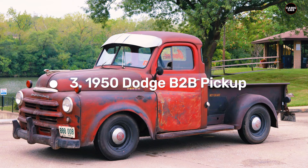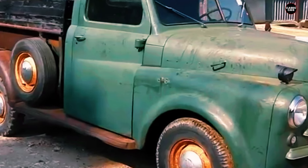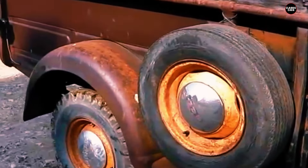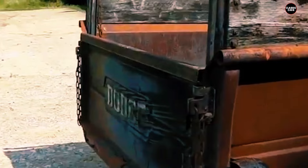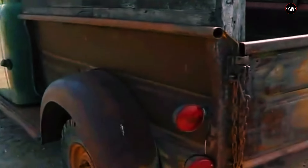Coming in at number three is the 1950 Dodge B2B pickup, a standout example of post-World War II American truck design. The B-Series trucks introduced by Dodge in the wake of the war were a significant leap forward in terms of comfort, visibility, and overall driver experience. The 1950 B2B pickup is a prime illustration of Dodge's innovative approach during this era, showcasing their commitment to improving functionality and driver satisfaction.